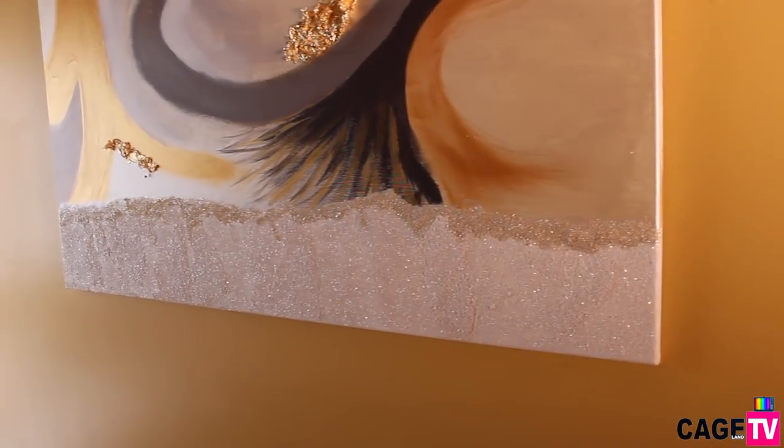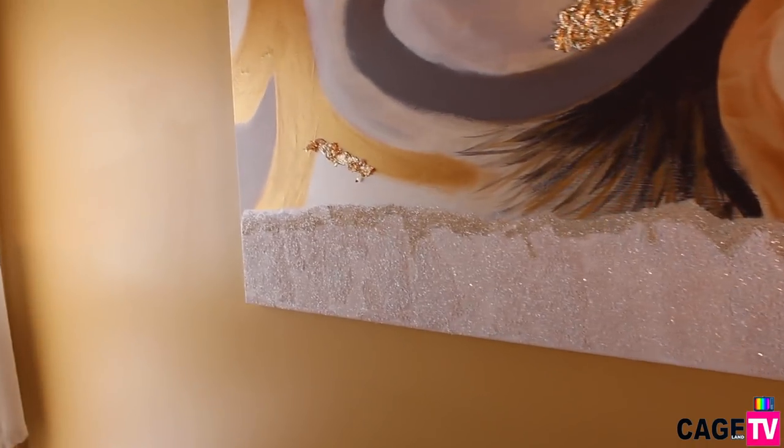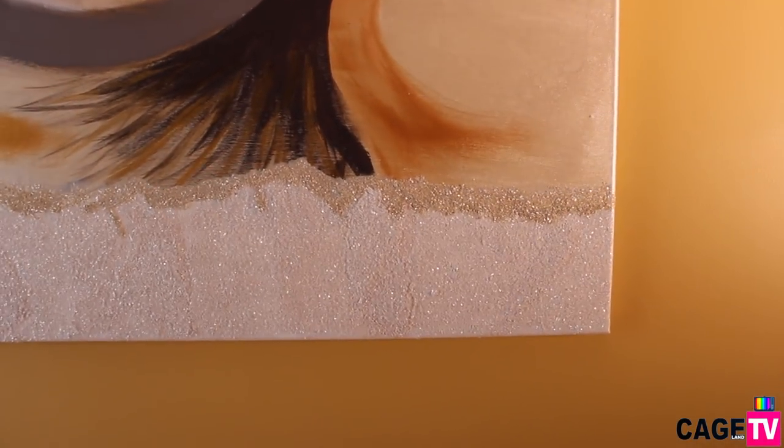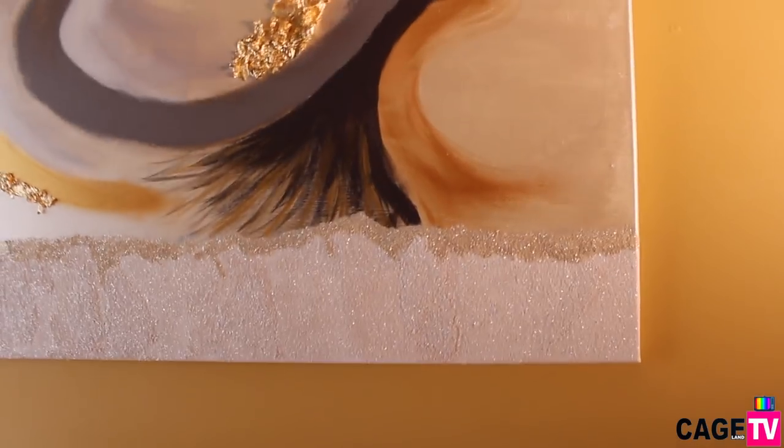I showed you guys this painting in a haul video I did — I painted this myself because I wanted to have something with a little bit of shine in the room. I really enjoyed painting this. I just wanted an abstract piece. I did get some questions about the shiny glittery part that you see on there.